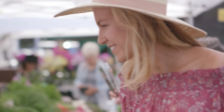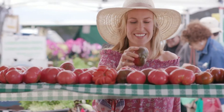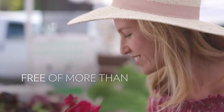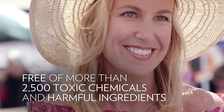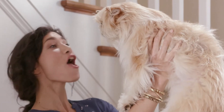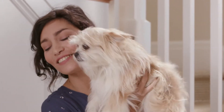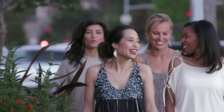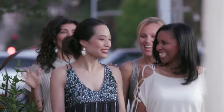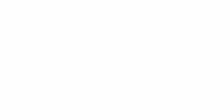We've proven you never have to sacrifice safety or purity for effectiveness. That's why our products are developed without harmful chemicals or questionable ingredients. Plus Youth is 100% vegan and cruelty-free. Look as young on the outside as you feel on the inside — start today and look younger, longer with Youth.